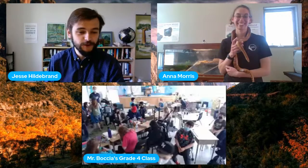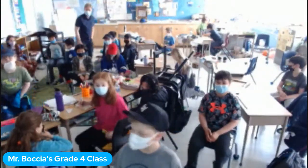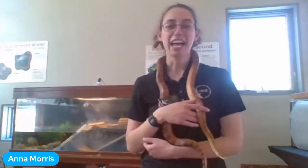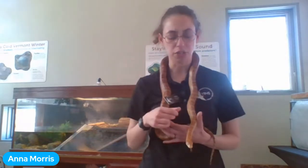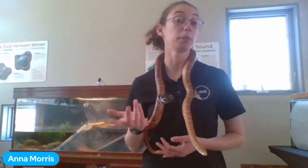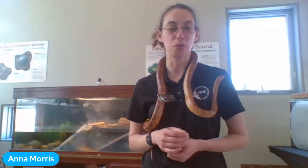Mr. Bonzi's class, Grade 4/5 from Toronto, asks: what's the top speed of a turtle on land? Anna says she doesn't have an exact number, but she's seen painted turtles moving faster than a comfortable walking pace — definitely not faster than a run, but faster than walking speed. A normal walking speed is about three miles per hour, and turtles can't outrun a person.